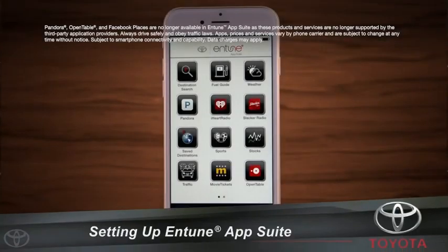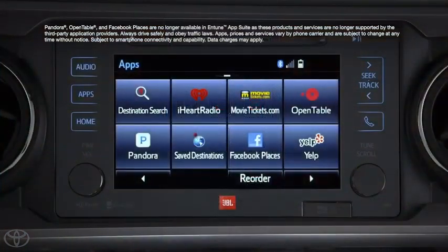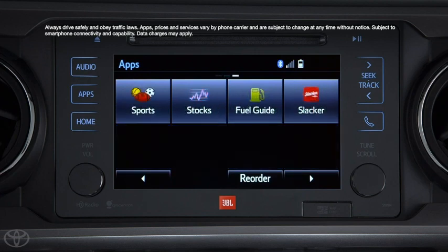Toyota's Intune App Suite gives owners a variety of data services to enhance their entertainment options and provide convenience to their daily routine. With the Intune App Suite, you can access Intune's destination search, iHeartRadio, MovieTickets.com, OpenTable, Pandora, Facebook Places, and Yelp.